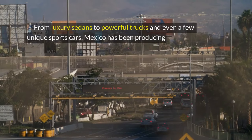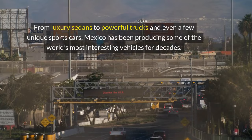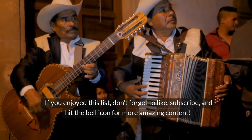From luxury sedans to powerful trucks and even a few unique sports cars, Mexico has been producing some of the world's most interesting vehicles for decades. If you enjoyed this list, don't forget to like, subscribe, and hit the bell icon for more amazing content.